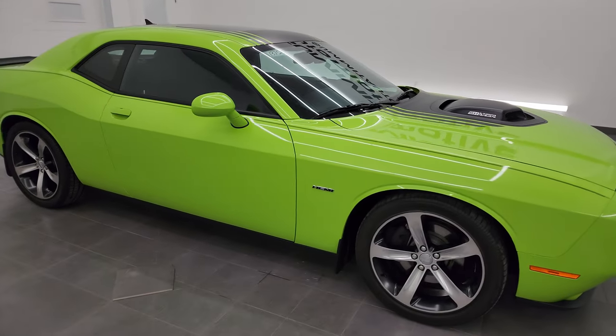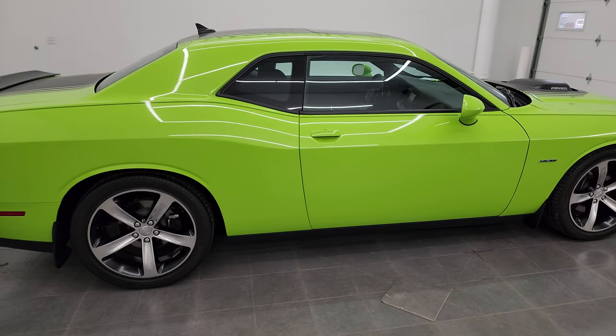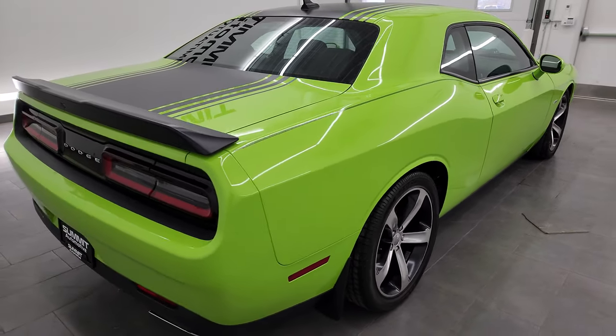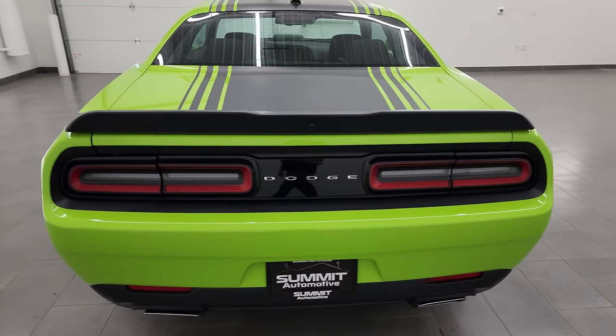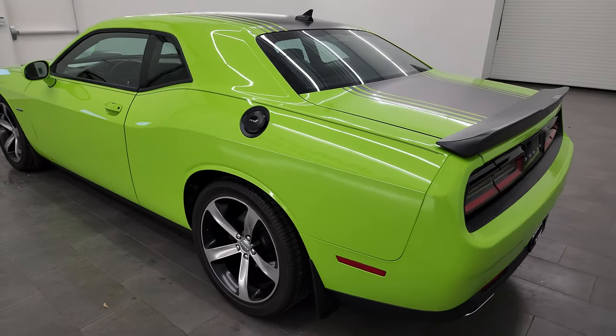Hey everybody, this is Brett and this 2015 Dodge Challenger RT Shaker is stock number 13752Z. I am here at Summit Automotive in Fond du Lac, Wisconsin, near new and used Dodge Challenger and sports car headquarters.